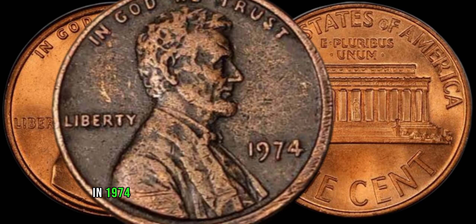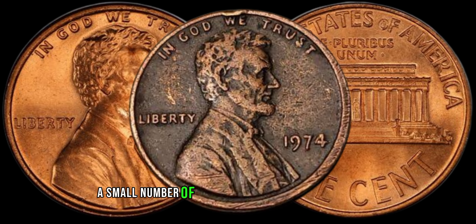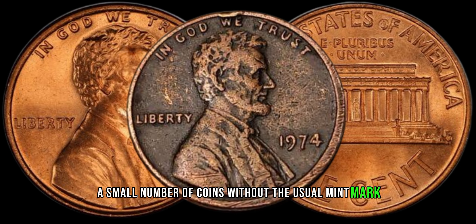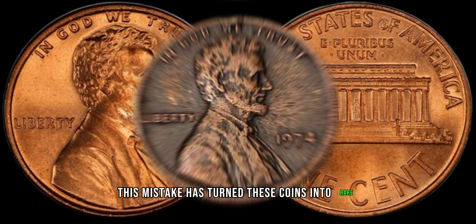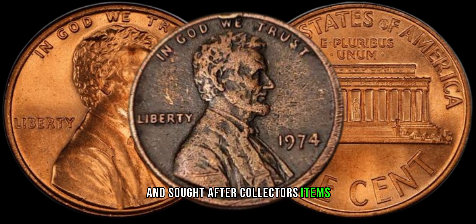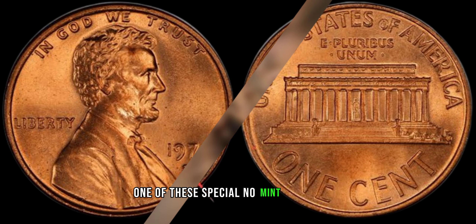In 1974, the United States Mint accidentally produced a small number of coins without the usual mint mark — the letter indicating the coin's origin. This mistake has turned these coins into rare and sought-after collector's items. But how can you identify if your 1974 coin is one of these special no mint mark coins?